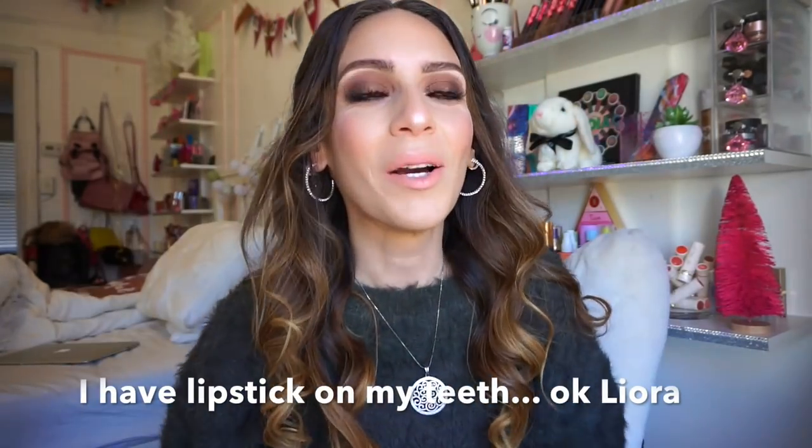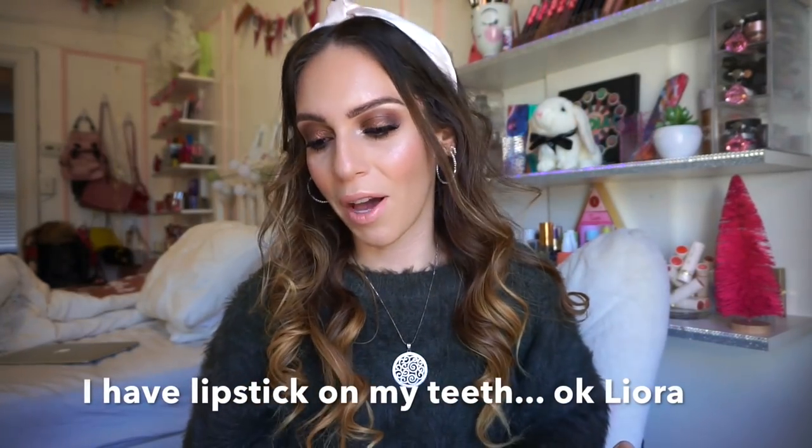Earlier this week I did an 'exposing TJ Maxx' kind of video where I shared a whole bunch of other things TJ Maxx has to offer — I'll have that linked down below. A bunch of you guys loved it, so I might turn it into a series I do every other week. Let me know what you think. This week was pretty good — I'm happy with the footage and the products I ended up picking up. Anyway, let's go ahead and get started.